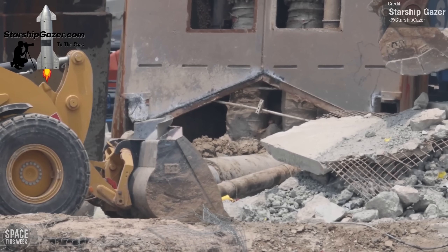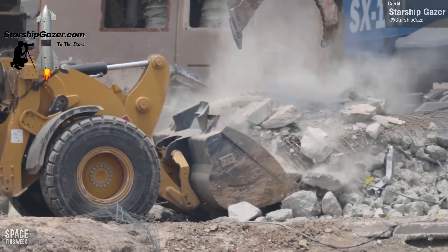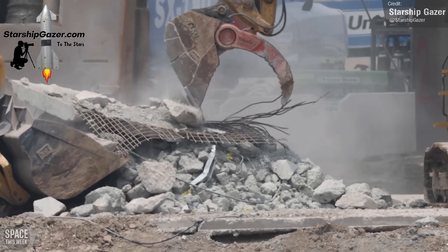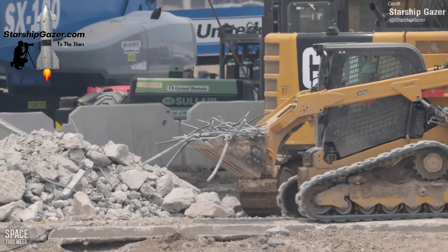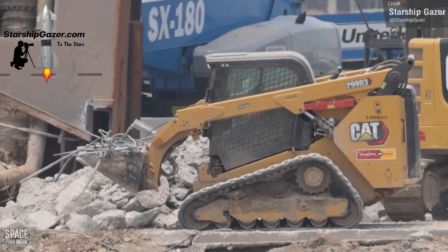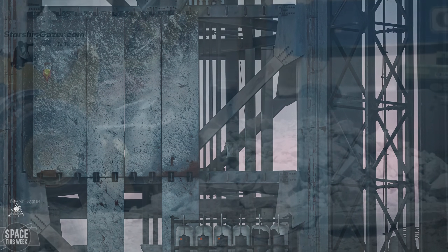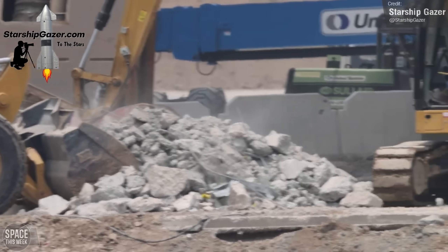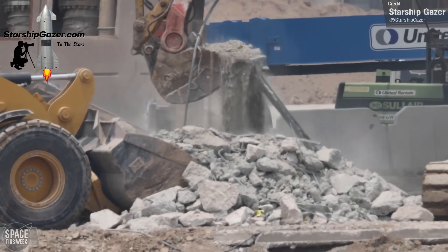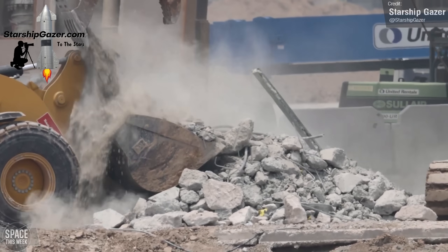SpaceX continued to press on with launch site repair work. Starship Gazer captured lots of video last week of the whole site swarmed with workers and machinery, removing tons of destroyed concrete and mangled rebar. In addition to the launch table and the concrete below — or the lack of concrete below — the tower has had some of its shielding removed for repair or replacement. Expect post-launch repairs to be an ongoing theme for Starbase updates for the foreseeable future. It's going to take a long time to get the launch pad back to a usable state, though Elon is taking an optimistic approach with his hopes to get Booster 9 launched in under two months.